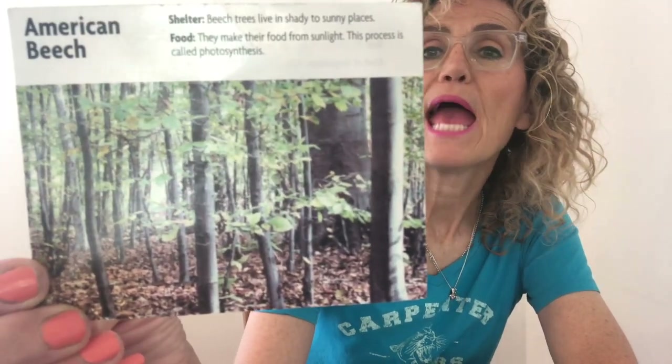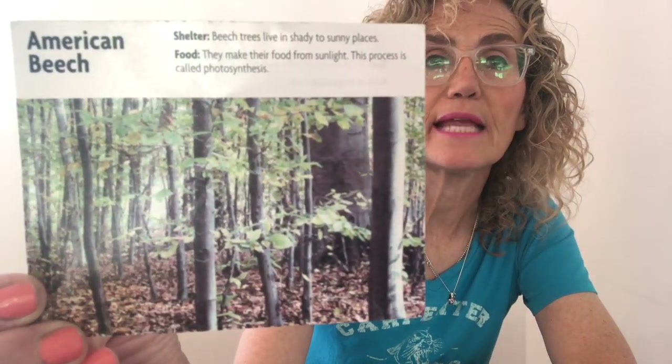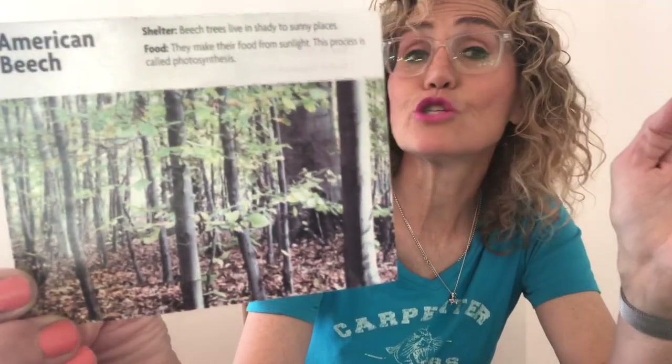Remember, we want to pay attention especially to the adaptation — the way that that plant or animal is suited for the environment. Let's start with the American beech, and that is a tree, a beech tree. The beech trees have many leaves to catch sunlight. Now let's think: in the desert, all the plants get so much sunlight. Do they need lots of leaves so that they can catch more sunlight? No. So the American beech is in the temperate forest.